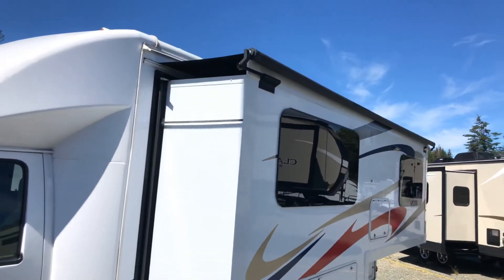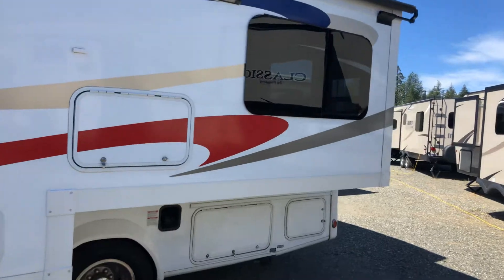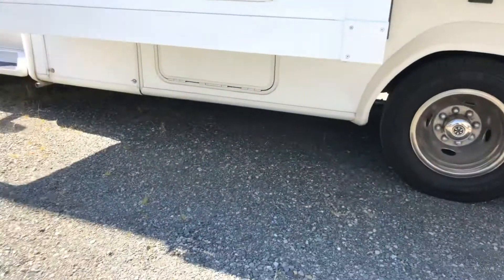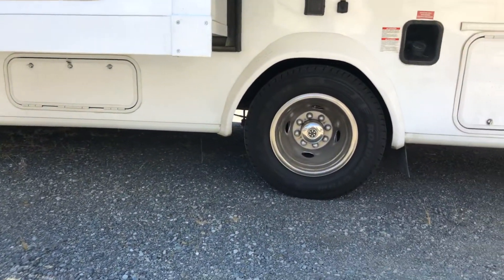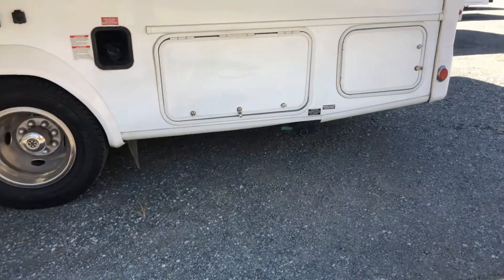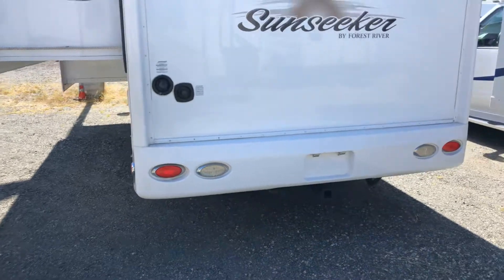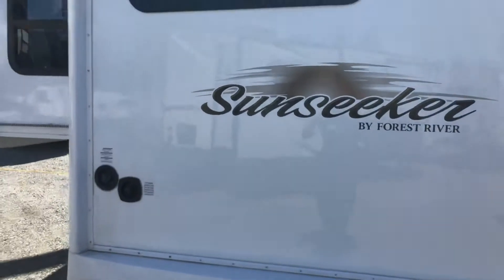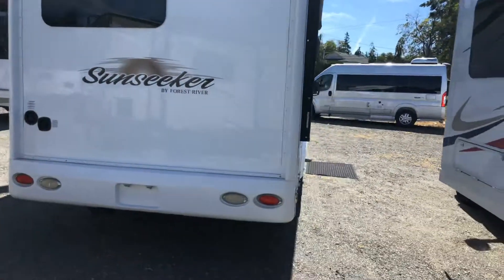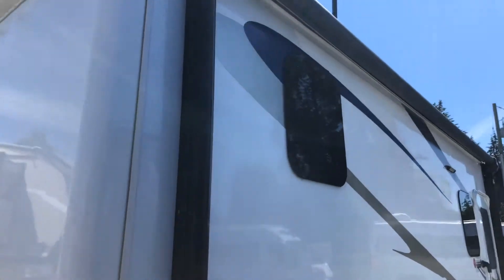It has a slide topper on top, a dinette slide with the bedroom slide, so you can walk all the way around. There's lots of ample storage. This one is running an Onan 4000 generator, propane, 30 amp servicing. This unit has been equipped with the tow package and the wiring, full-body awning, flush-styled glass — less maintenance, cleaner look.